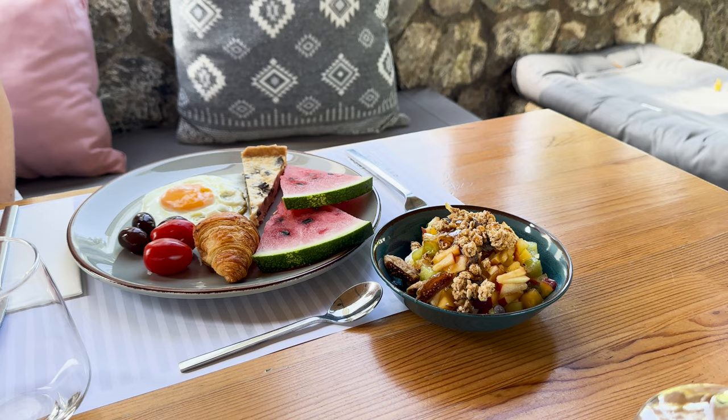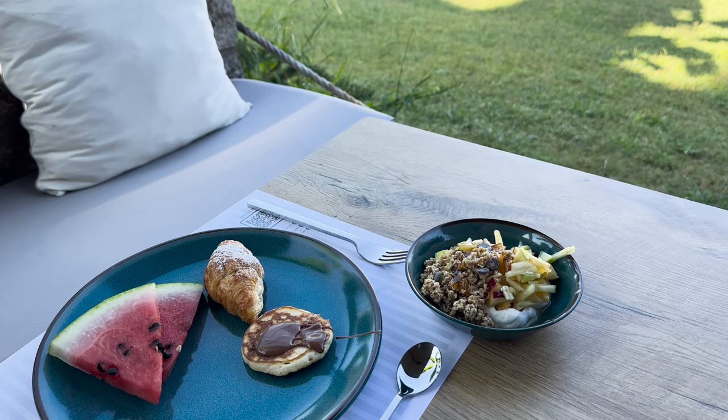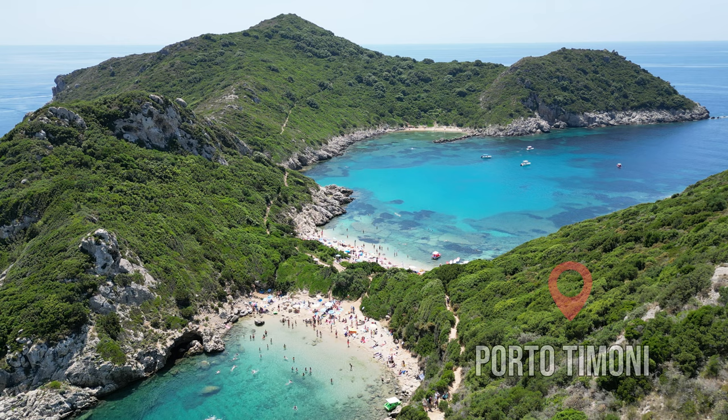Within a few minutes' walk we had access to the beach and plenty of restaurants. But of course as always we also rented a car to do some exploring. If anyone's interested we'll leave a link to the hotel in the description below. Now let's move to our first day in Corfu when we visited the most picturesque spot on the island, Porto Timoni.